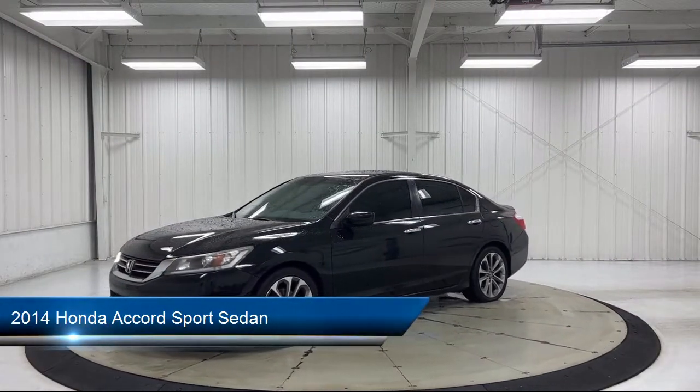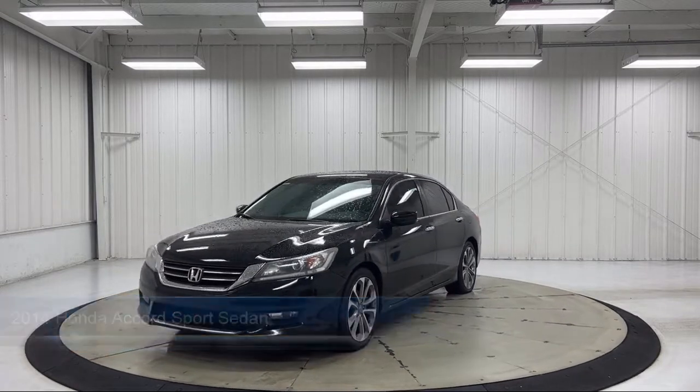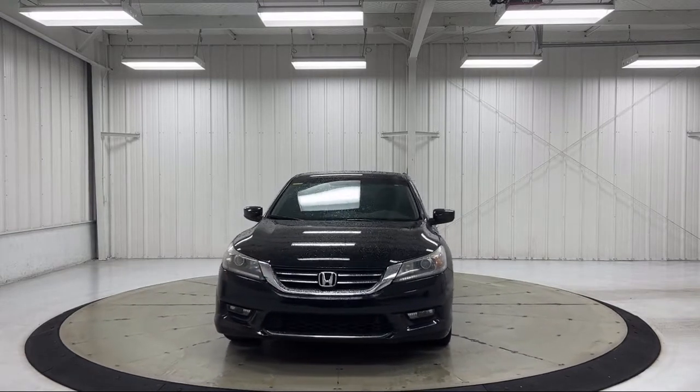It comes equipped with a leather steering wheel with auto tilt-away, keyless entry, steering wheel controls, speed sensing steering, air conditioning, and alloy wheels.